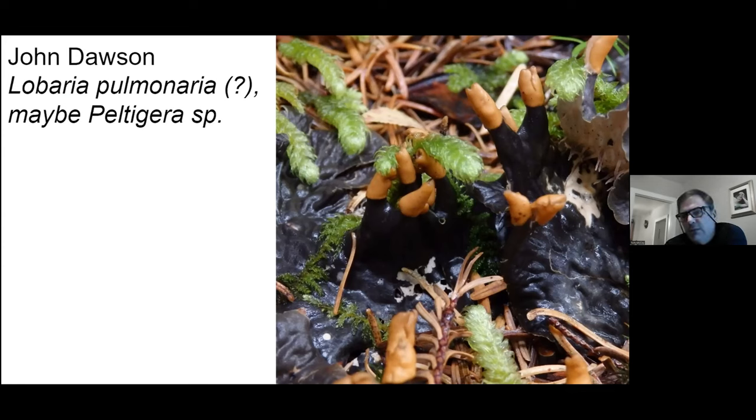Lichens are a composite organism. The vast majority of the biomass is fungal — that's what we call the mycobiont. The other obligate part in that composite organism is something that can photosynthesize. About 95% of the time it's algae, and the other 5% of the time it is a cyanobacteria. Lichens that have a cyanobacteria tend to be very dark, like this one is.